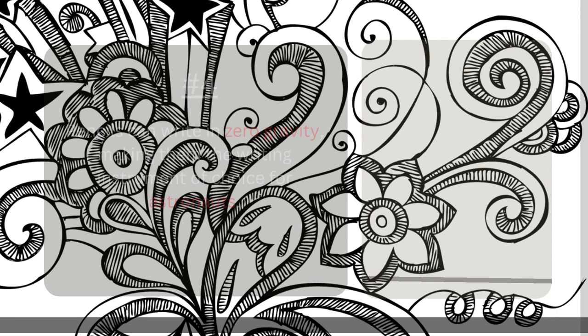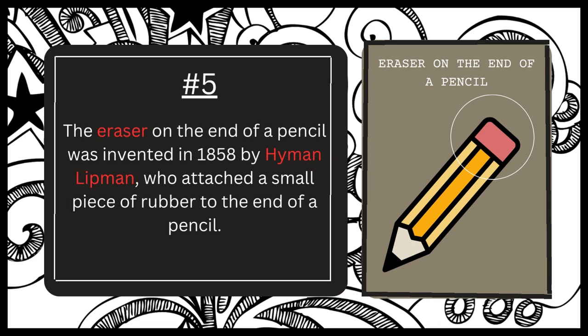And number five. The eraser on the end of a pencil is indeed a relatively recent invention credited to Hyman Lipman in 1858. Lipman, an American stationer, received a patent for attaching a small piece of rubber to the end of a pencil, which allowed users to easily erase mistakes without needing a separate eraser. Prior to Lipman's invention, people would typically use breadcrumbs, rubber, or wax to erase pencil marks.